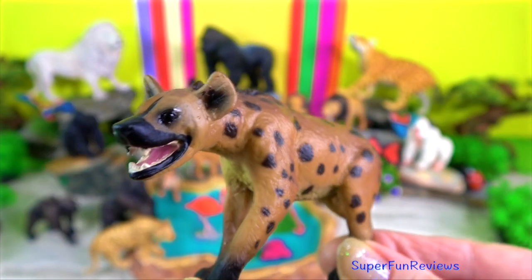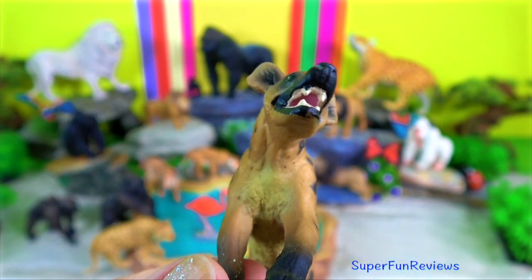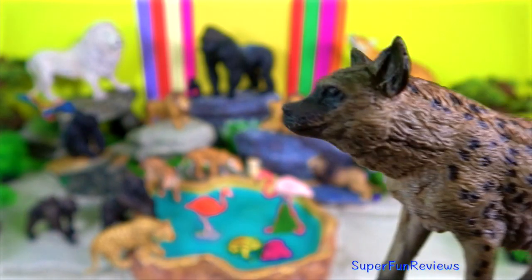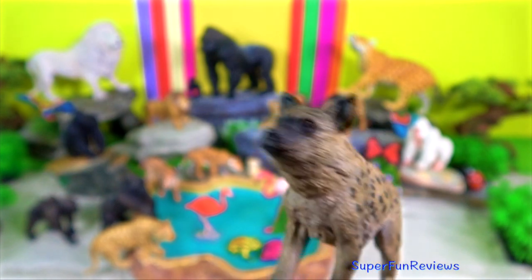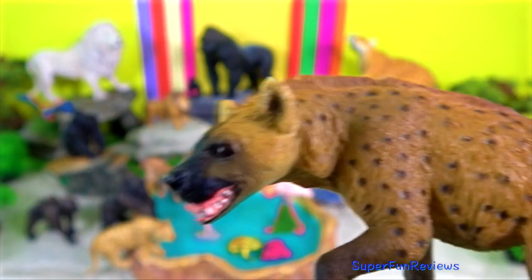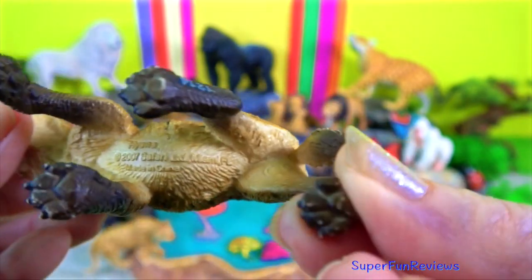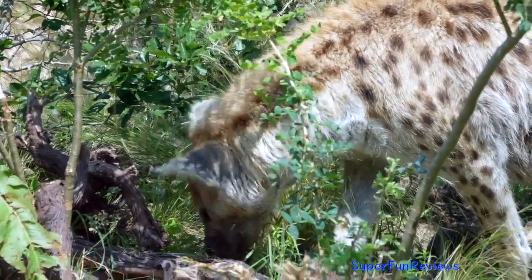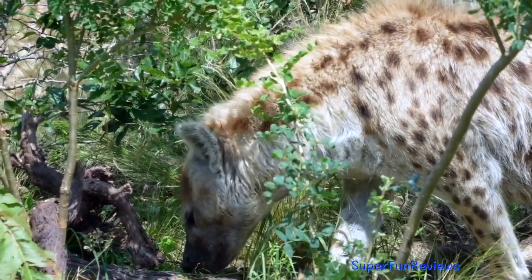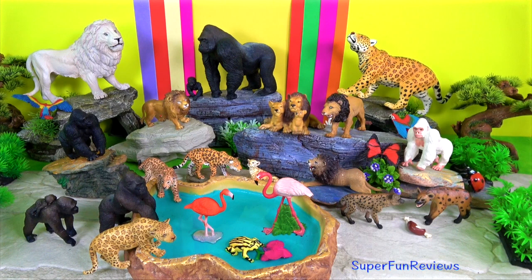Spotted hyena. The females are extremely masculinized and the genitalia of females are almost indistinguishable from those of males. The clitoris is enlarged and looks like a penis and is capable of erection. Females also have a pair of sacs in the genital region which are filled with fibrous tissue. These look much like a scrotum but are covered with more hair than the male scrotum. The female has no external vagina and must urinate, mate and deliver her young through the urogenital canal that exits through the pseudopenis. Clans are matrilinear and females are dominant over males.